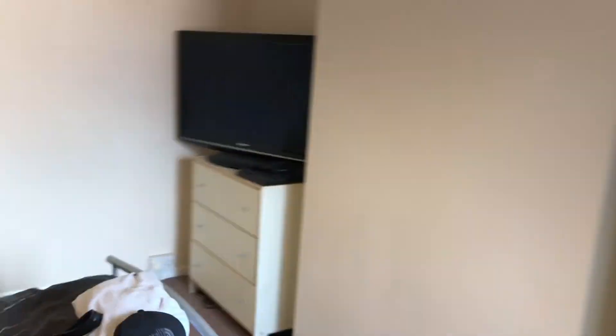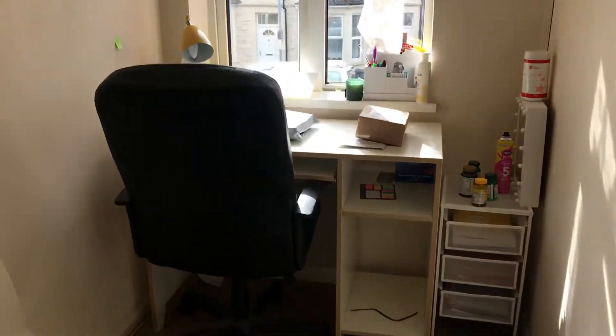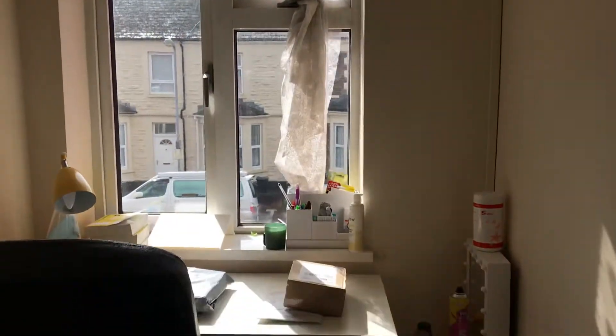Here you have your third bedroom — again a really good sized room with nice big windows. Then at the front of the property you have this nice little area which is sort of being used as an office area at the moment with some extra storage. And then this final room — we're just not able to access at the moment — but that is the fourth bedroom at the front of the property.